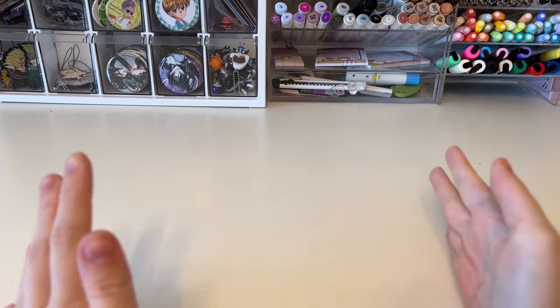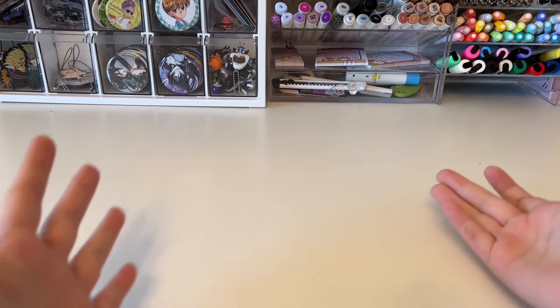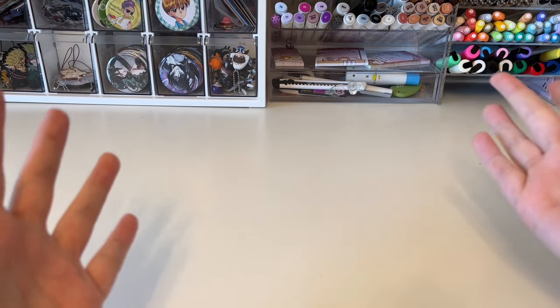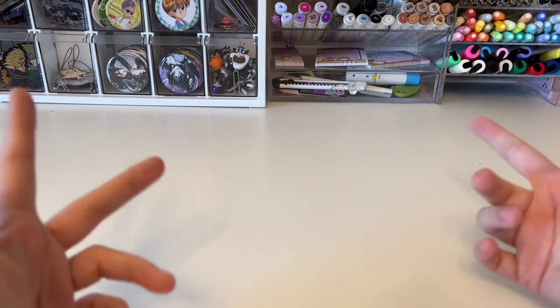Hello everyone, welcome back to another video. My name is Margaret and welcome to Purple Frog. Welcome to my Japan haul — I just got back from a trip to Japan and I picked up quite a few things, so let's get into the haul.